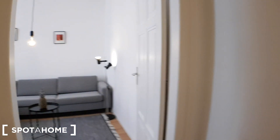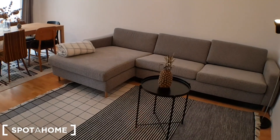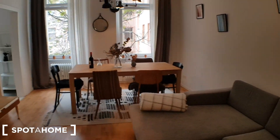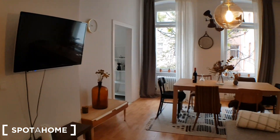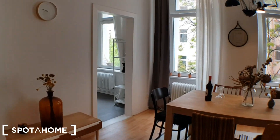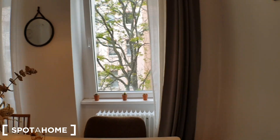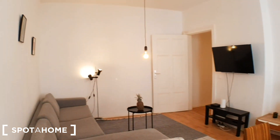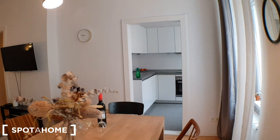Let me show you the huge living room. You have this living room with a dining table and the TV. Quick overview, and let's go to the kitchen.